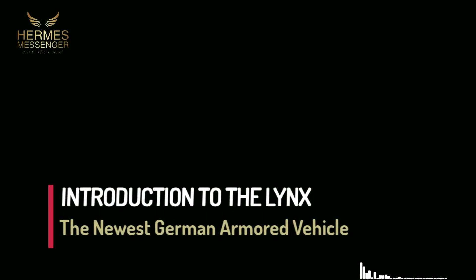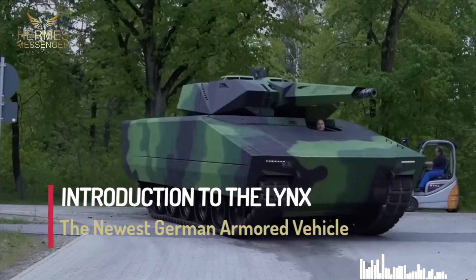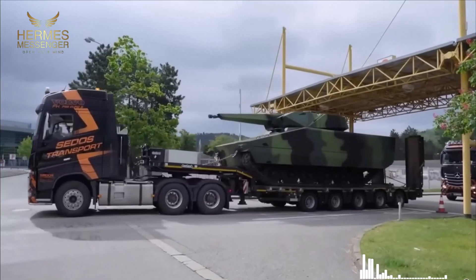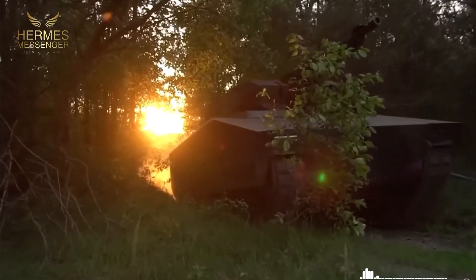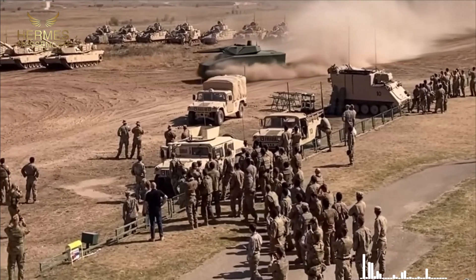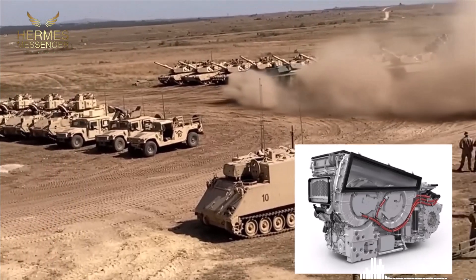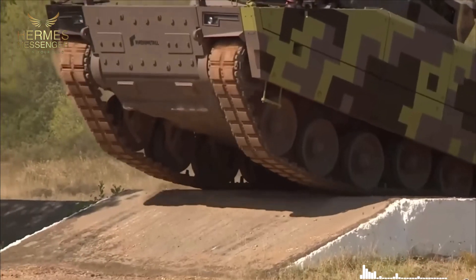Introduction to the Lynx, the newest German armored vehicle. Visualize a fighting machine so advanced that it looks like it originated in the future. This mechanical giant is equipped with the latest technologies and a powerful arsenal, capable of dominating any battle scenario. Introducing the Lynx, the newest and most revolutionary addition to Germany's armored fighting vehicles — this metal colossus is packed with innovations and is poised to take over modern battlefields.